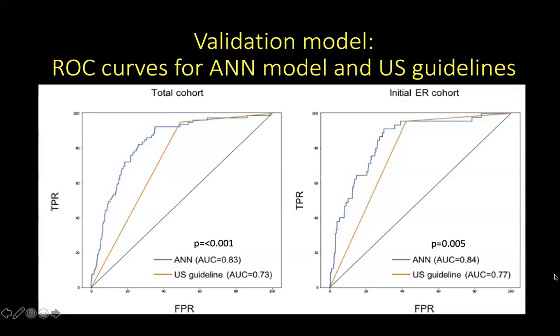In the validation model, they looked again at the area under the receiver operating characteristic curve for the artificial neural network model and US guidelines. The AI model performs better than US guidelines with a significantly higher area under the receiver operating curve. When they looked at just the patients who had undergone endoscopic resection, again the AI model was superior to the US guidelines.